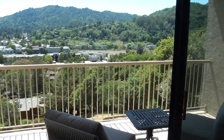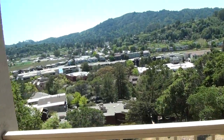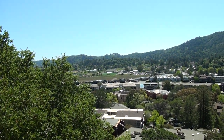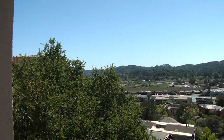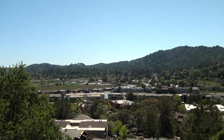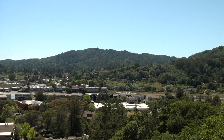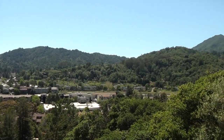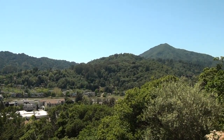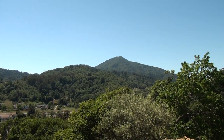There's a gas fireplace. Look at this big lanai with just these amazing views — all the way up to Mt. Tam. That is just stunning.